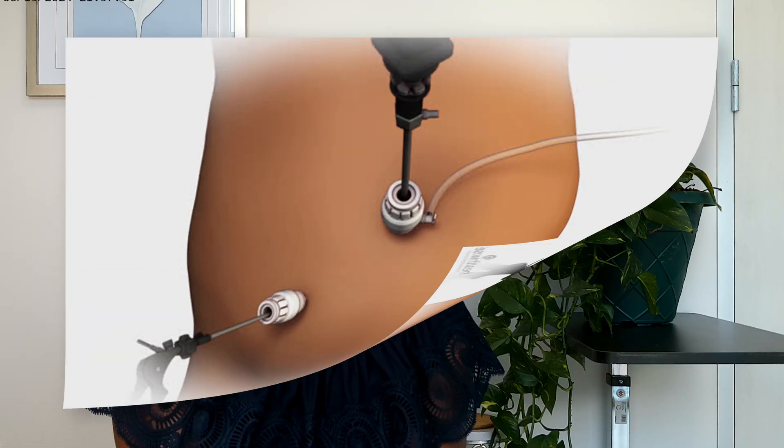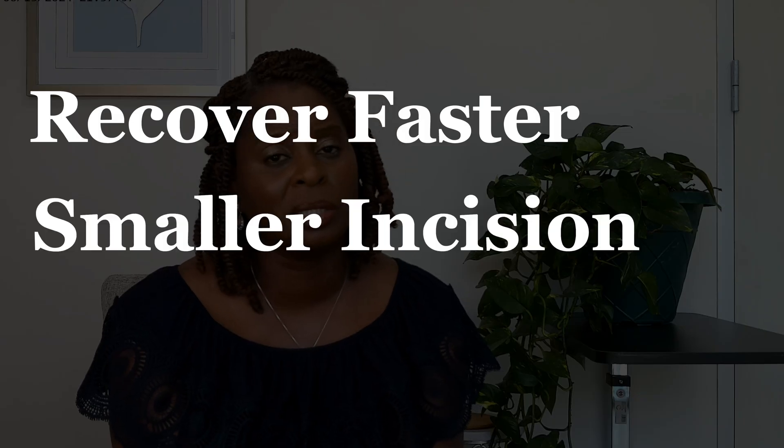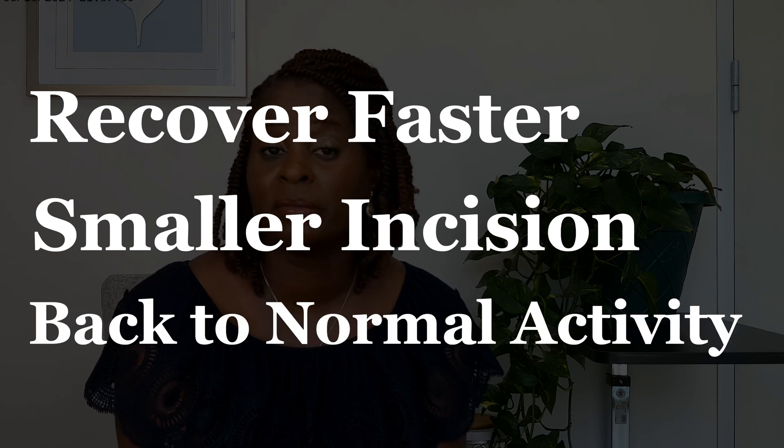Typically, these hysterectomies are done at either a surgery center or a hospital. Patients go home either the same day or the next day, and that's one of the nice benefits of these types of hysterectomies. The total laparoscopic hysterectomy is a minimally invasive approach — patients recover faster, have smaller incisions, and are back to their normal activities faster.